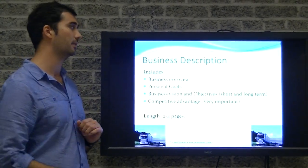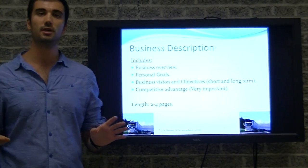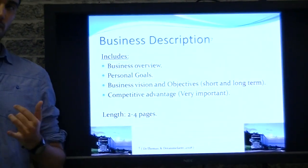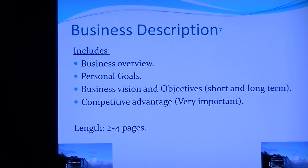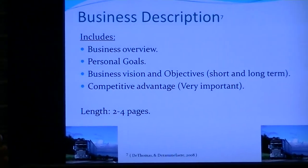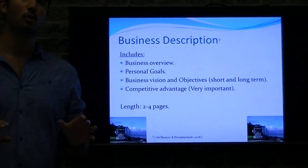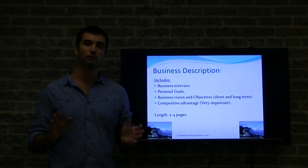Moving on to the third section: the business description. It is straightforward — it lists the vision and objectives of your business, the short and long-term goals, and also highlights the competitive advantage, which is very important because it distinguishes you from all other competitors. Typically the length of a business description is two to four pages.